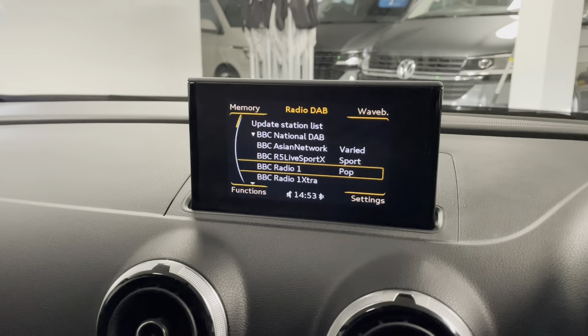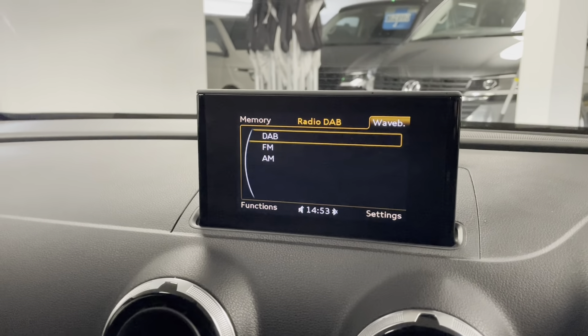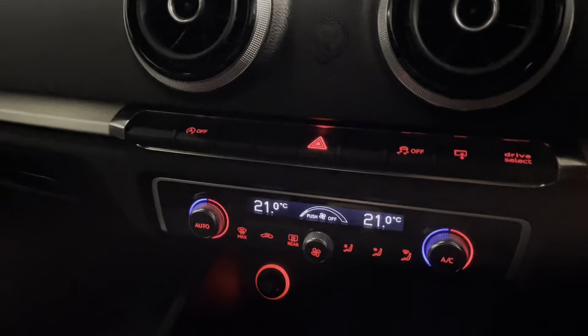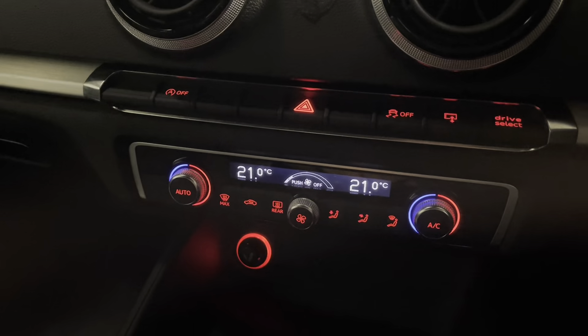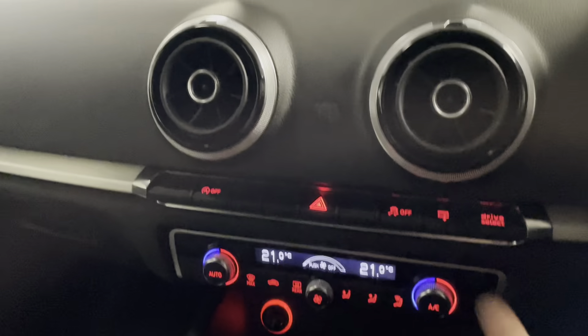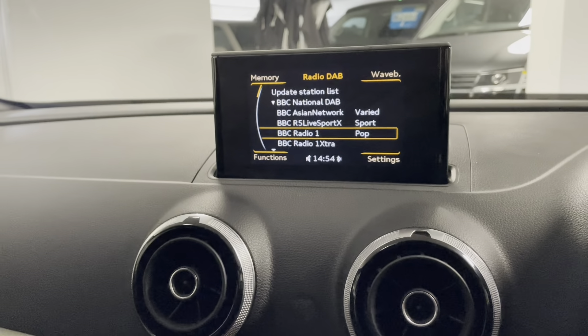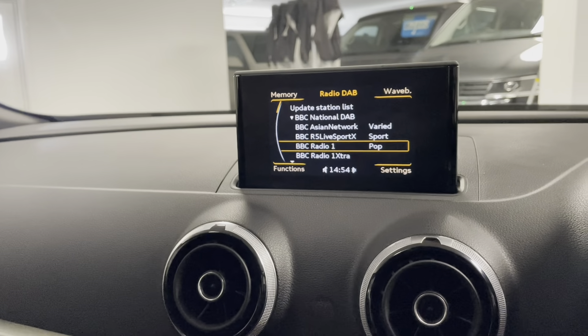We have DAB radio, though you can still tune into FM and AM if you prefer. There's dual zone climate control with air conditioning. There are also different driver modes — I was hoping that would come up on the screen, but I'll demonstrate it the other way.